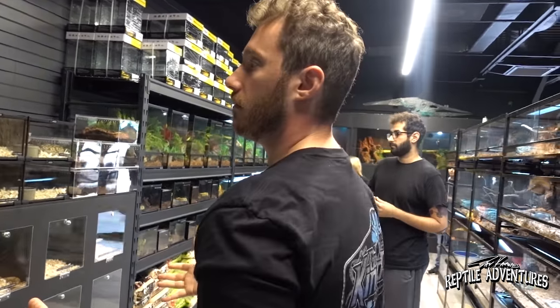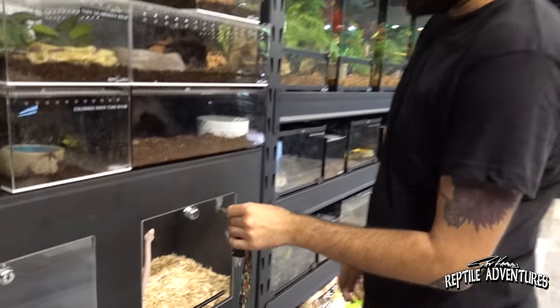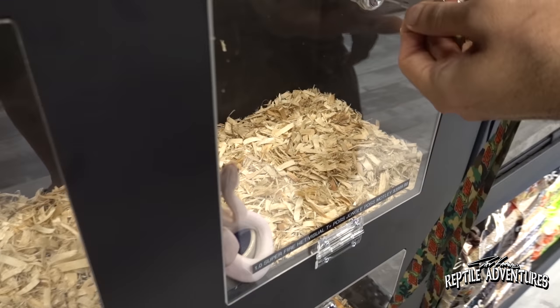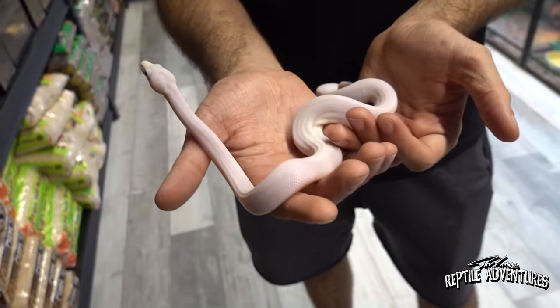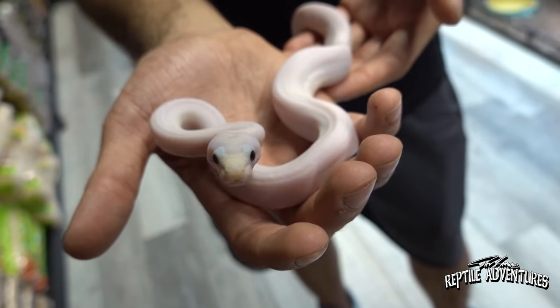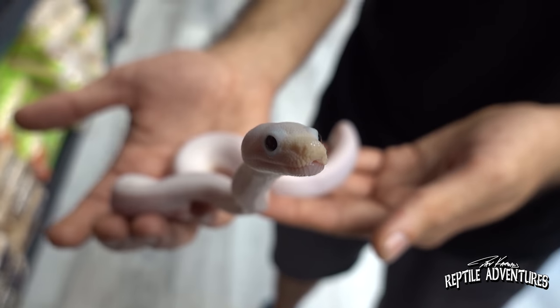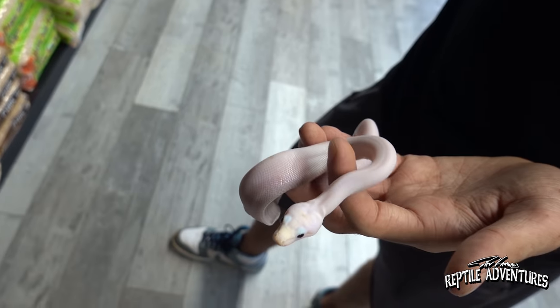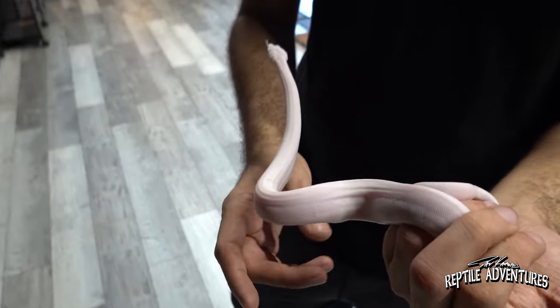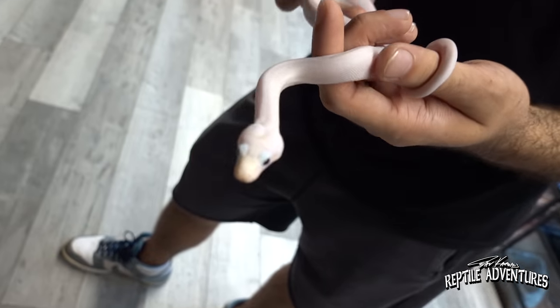The final aisle features ball pythons and boa constrictors. Since Josh used to be a ball python breeder, the store naturally has cool ball pythons. Ahmed, a staff member, is showing off a super fire boa constrictor male — the males are called emperors and the females are called princess diamonds. It's a relatively new morph in the boa world compared to the ball python world, and it's a beautiful white snake with black eyes.